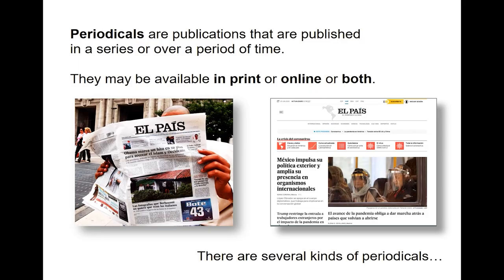Periodicals are publications that are published in a series over a period of time. They may be available online or in print or both. For example, we have El Pais, which is the major newspaper in Spain — it's available in print and it's available online.